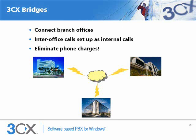With 3CX, branch offices can easily be connected so that all interoffice calls are routed via the internet and therefore free. The ability for users to contact colleagues in other offices via an internal call helps improve communication. You can also set up bridges with customers or partners that use a SIP PBX and eliminate phone charges.